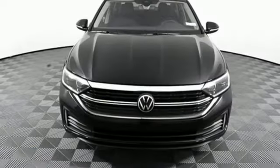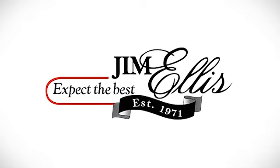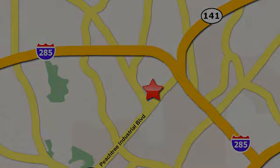Volkswagen, where safety and performance come standard. Experience it for yourself today. Contact Jim Ellis Volkswagen of Atlanta today or stop on by — we're conveniently located inside I-285 on Peachtree Industrial.